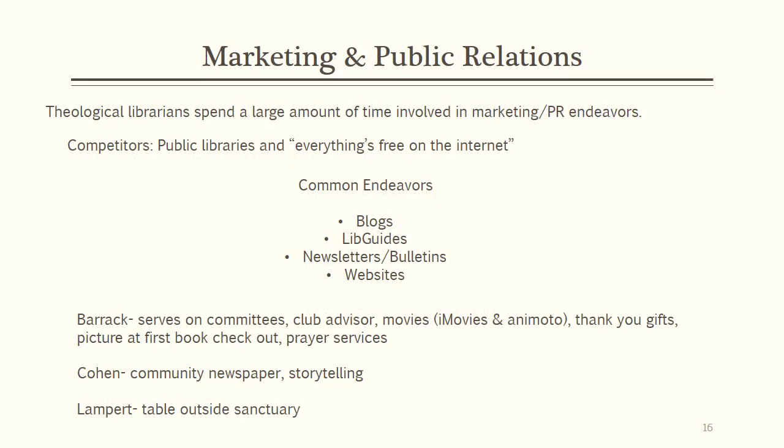Marketing and public relations is crucial to the success of theological libraries. Because most theological libraries rely heavily on private donations, the librarians must make the library visible. Another need for public relations is the ever-growing public perception that all information is freely available on the internet. While all libraries fight this perception, due to their specialized nature and collections, theological libraries are more likely to see patrons seeking information elsewhere. Currently, theological libraries are engaging in various forms of marketing, from something as simple as placing a table outside the sanctuary to more advanced efforts such as creating movies about patrons using the library.